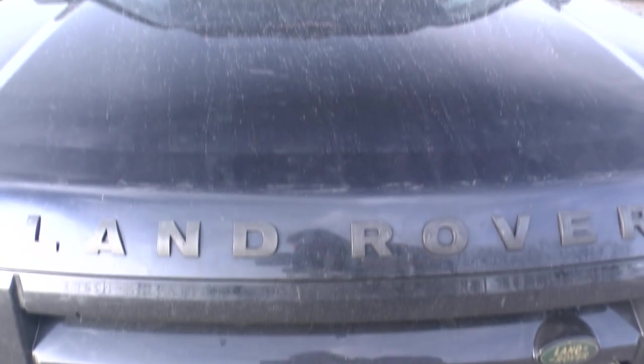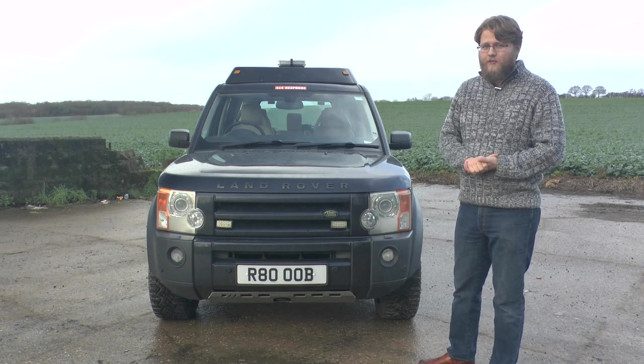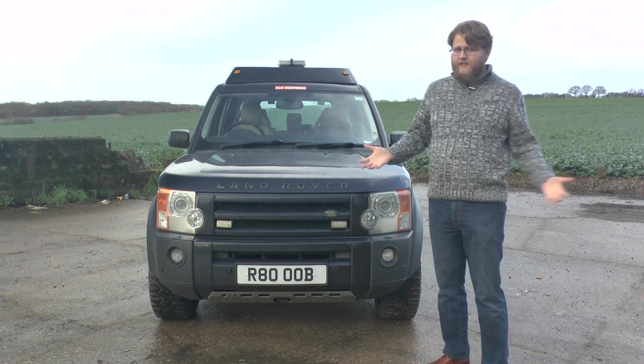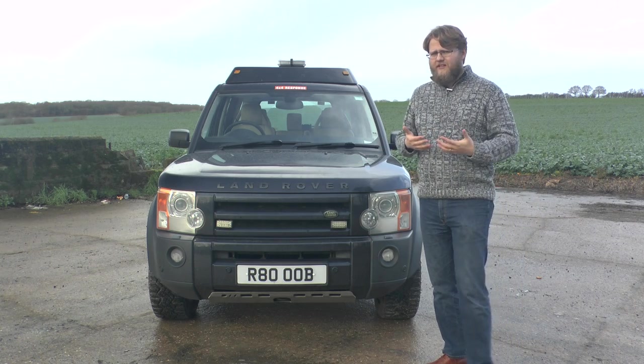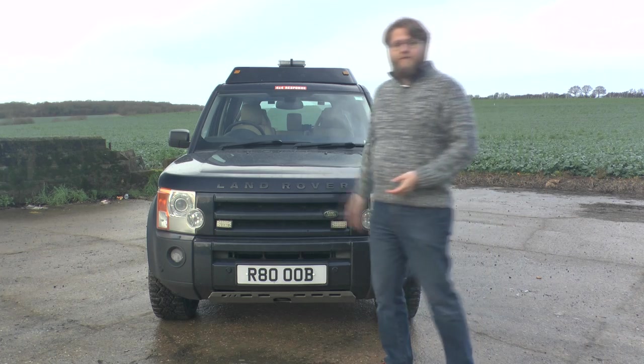So we've established that it's a big car, a very purposeful car. It's really tall — it's nearly two meters with the roof rack on. It's wide, it's heavy. But when you put all those things together, what's it like to drive? Let's find out.